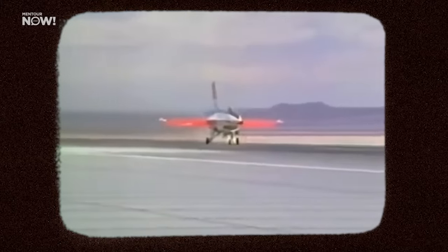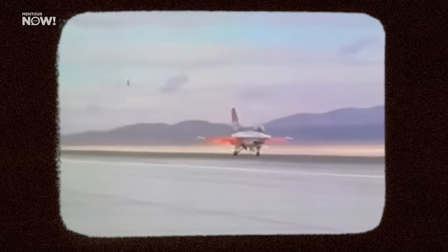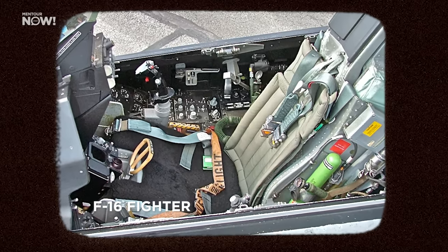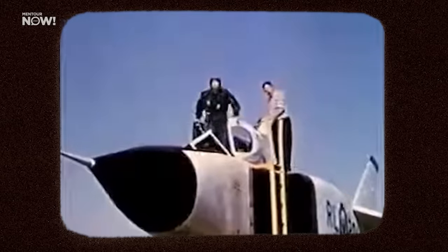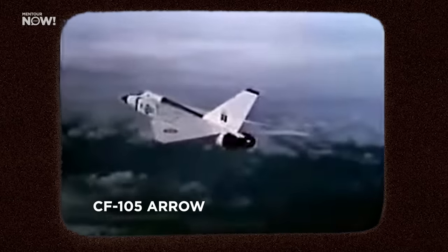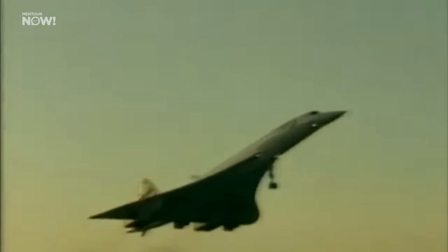While the A320 was the first airliner with side sticks, it was far from the first aircraft to use them, or even fly-by-wire. A number of military jets used these technologies either in testing or operationally, going back to the 1960s. The first operational aircraft to use a side stick was the F-16 fighter, which first flew nearly 50 years ago in 1974. Fly-by-wire aircraft go much further back, with many sources crediting the Canadian CF-105 Avro as the first, although it never entered service. Even in the airline world, the A320 wasn't the first airliner to use fly-by-wire — that honor goes to the Concorde.